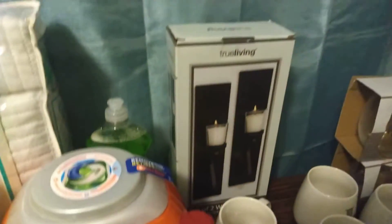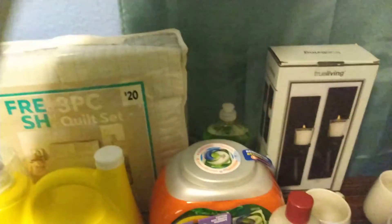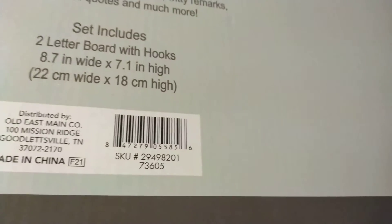I got this right here — this was regular ten dollars, and I believe I paid 50 cents for this.